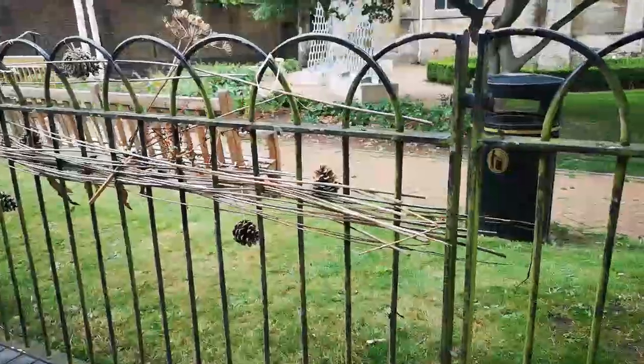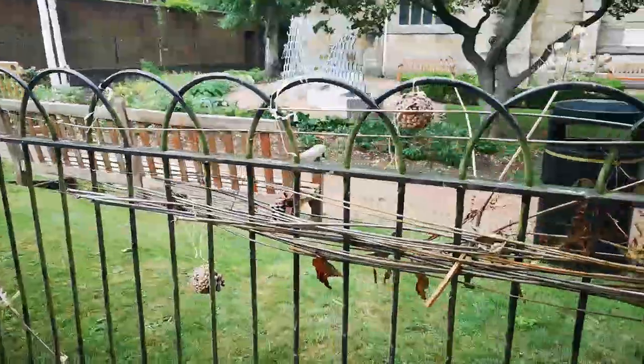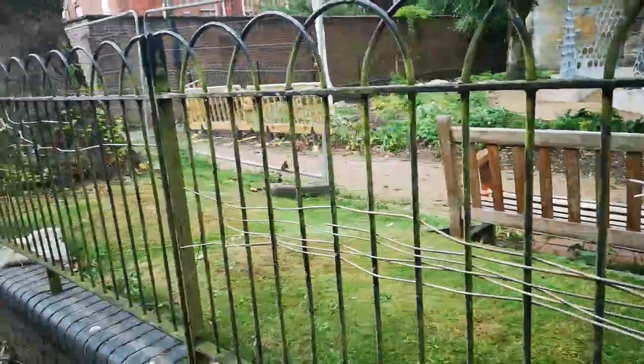We're just going past this church in Rugby and somebody's been weaving bits into the fence — what a nice idea! Although it's slightly Blair Witch. It runs all the way down. It's great.